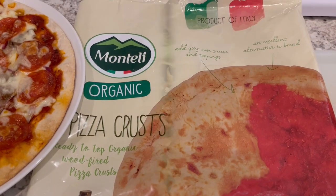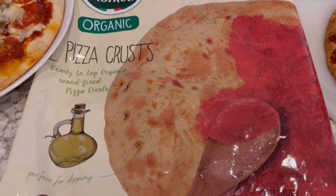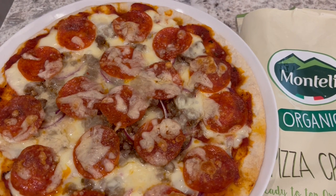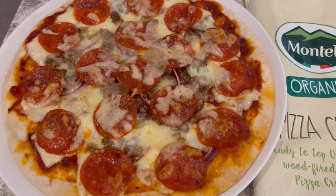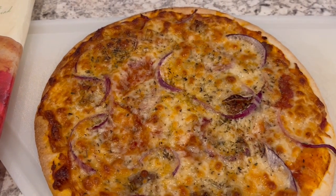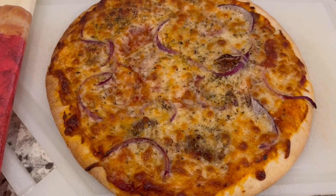For dinner tonight we are having pizza night. I had Trader Joe's organic wood-fire pizza crusts in my freezer — you get two, individually wrapped. Howard and I each made our own pizza. Howard's has pepperoni, mozzarella, a cheddar-gruyere mix, sauce, onions, and Italian sausage. My pizza is the same but with just mozzarella and less Italian sausage, and I like mine a little more golden brown.